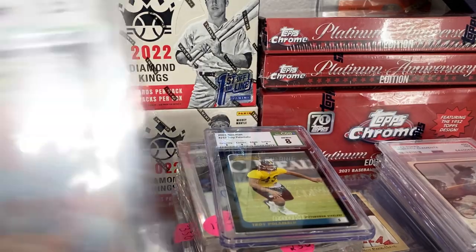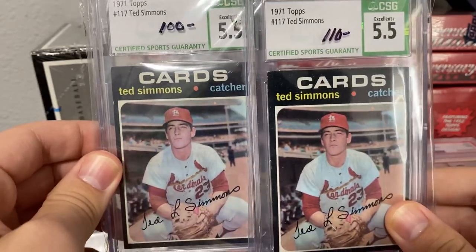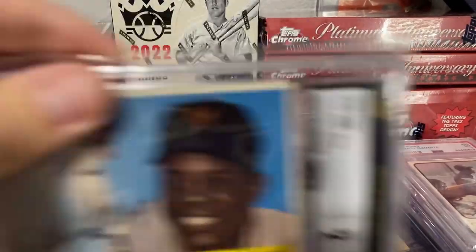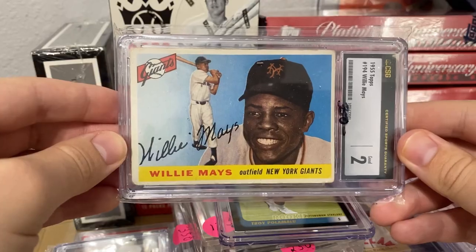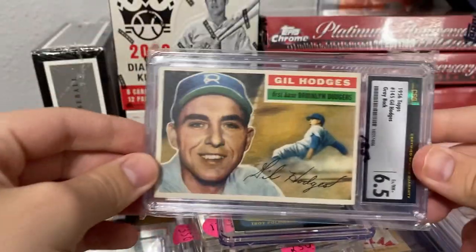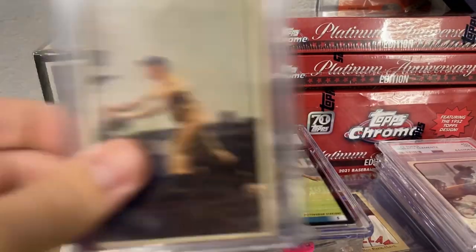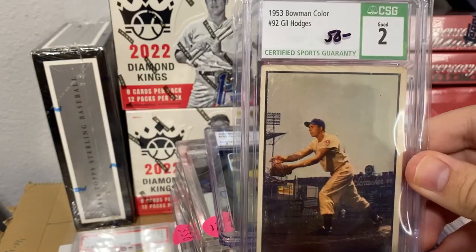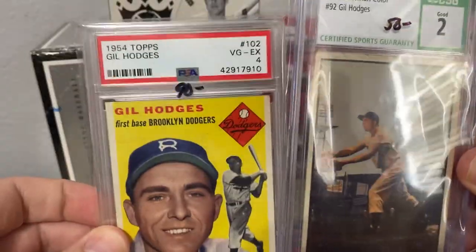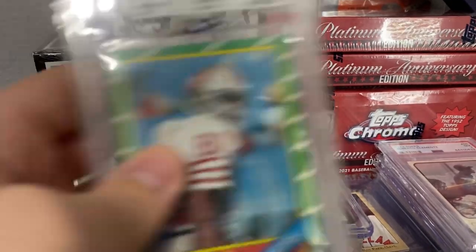You got two Ted Simmons cards, a Holy Mace from 1955, the '56 Gil Hodges, the '53 Gil Hodges, and also the 1954 Gil Hodges — our last consignment.